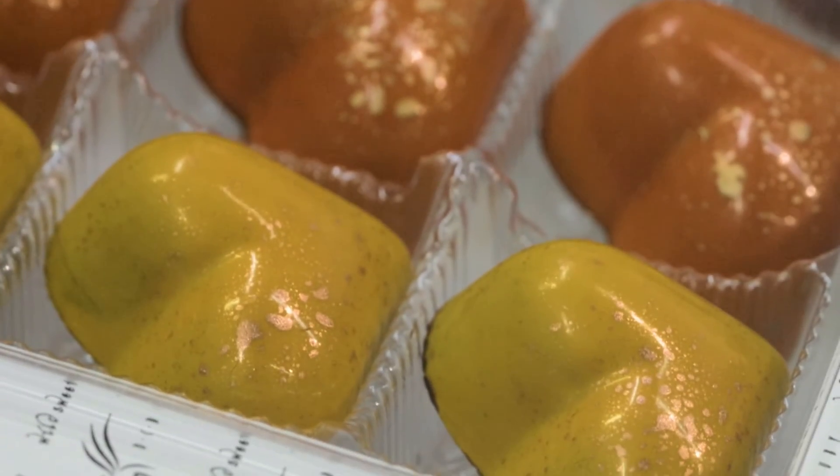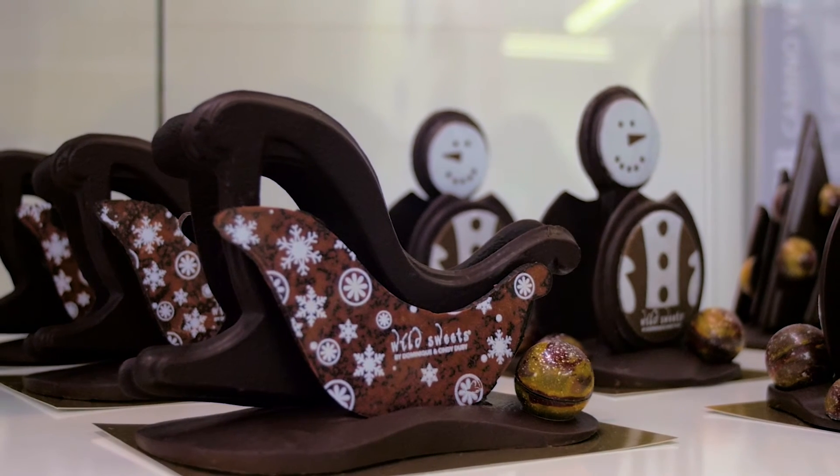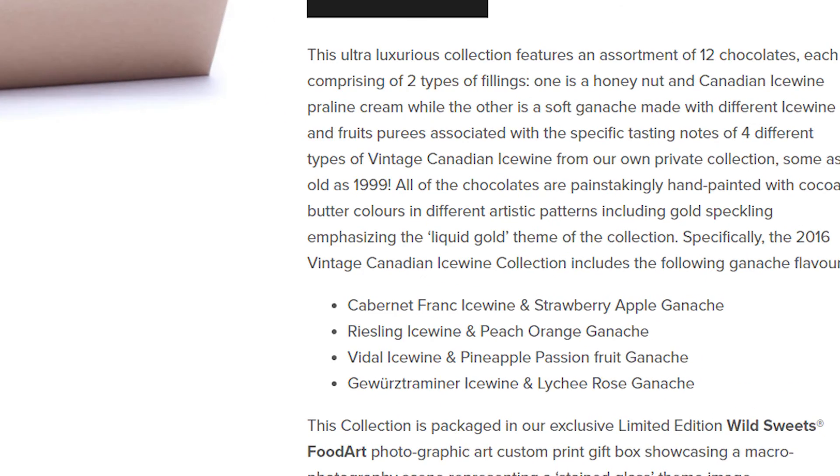We try to come together and make a theme — for example, a harvest theme. For our Christmas theme, we had ice wine collections with vintage ice wines we'd had for many years, which we decided to include in our chocolate collections. We did a Riesling, Vidal, Cabernet Franc, and Gris.